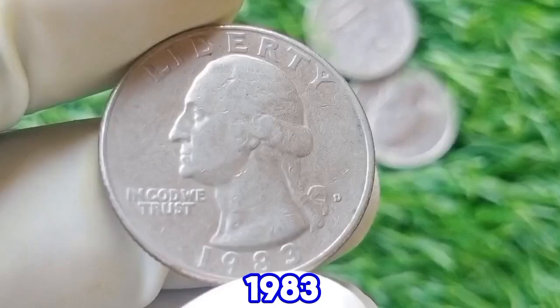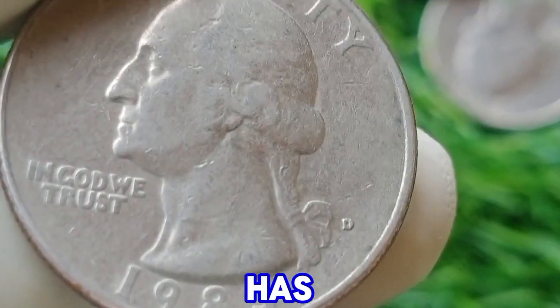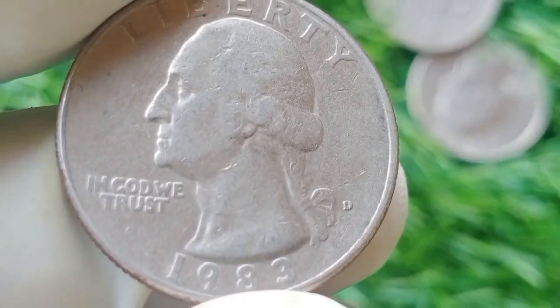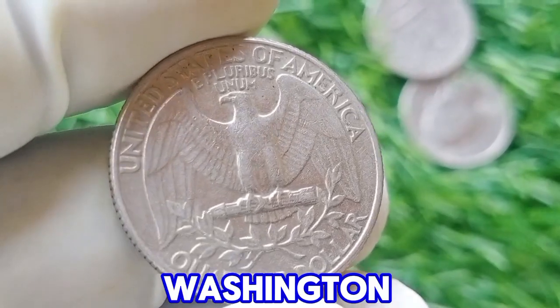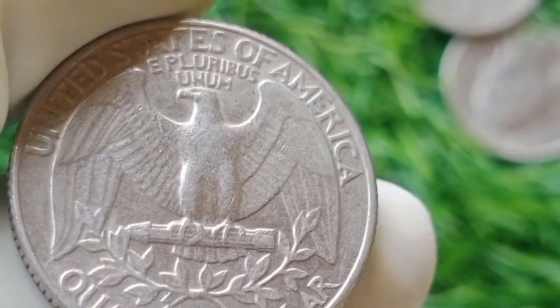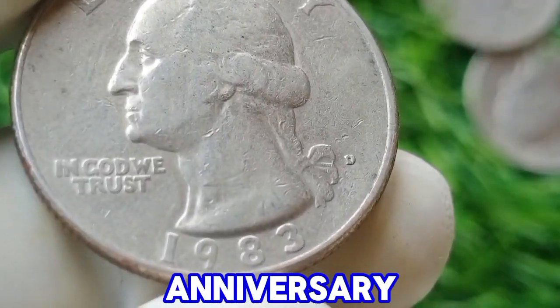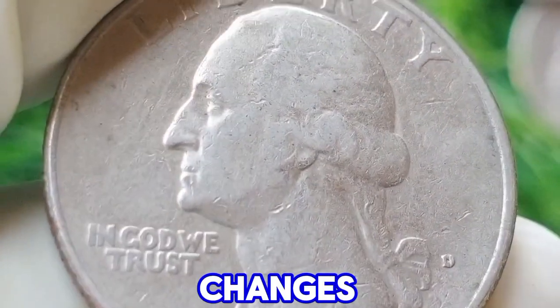The 1983 D Washington quarter dollar is an interesting coin from a historical perspective and has specific value considerations in the world of numismatics. Minted in Denver, the 1983 D quarter is part of the Washington quarter series, which has been a staple of U.S. coinage since its inception in 1932. This series was initially introduced to commemorate the 200th anniversary of George Washington's birth and has undergone various design changes over the years.